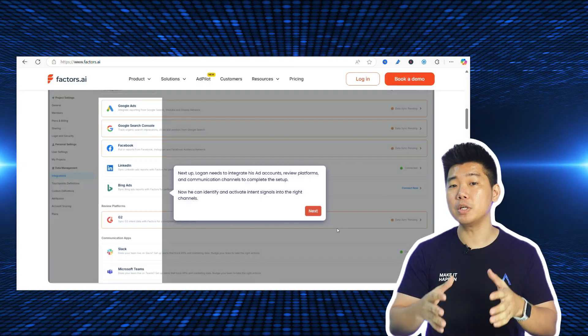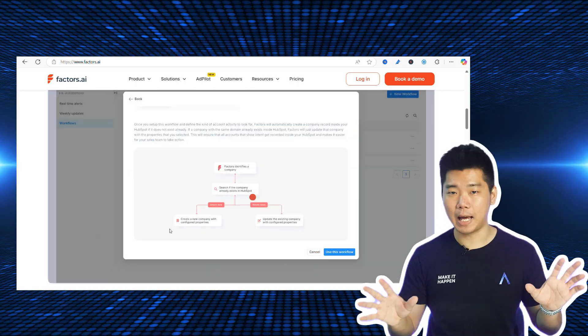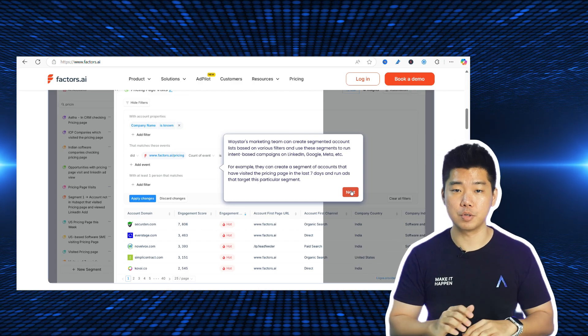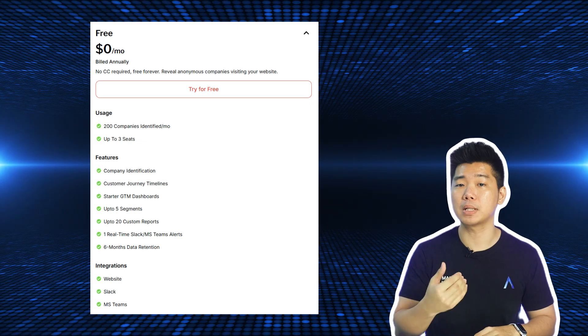Number 6: Factors. It's almost always better to sell a perfect solution to a specific group than a good-enough solution to many groups. Product-market fit is everything — without it, you're selling a perfect solution to no group. Factors makes it easier by helping you identify anonymous B2B traffic to your site: how they got there and what they did. The free plan lets you identify up to 200 companies visiting your site every month. If you notice a lot of unrelated traffic, you can decide whether to change the product, the site content, your ad targeting, or just double down on the unexpected buyers. The point is, you'll know.